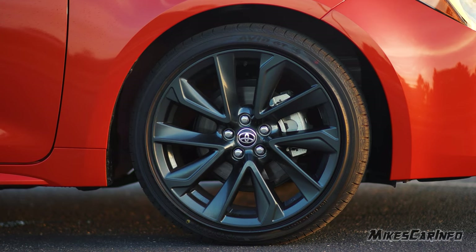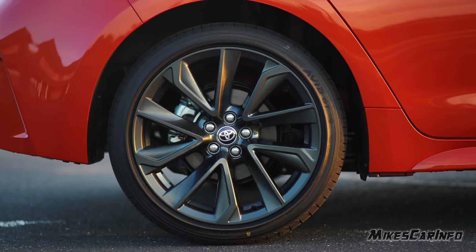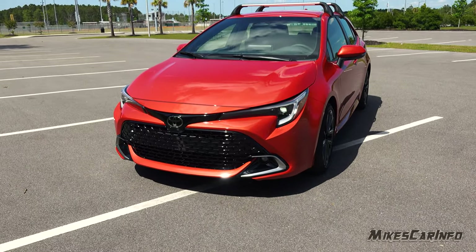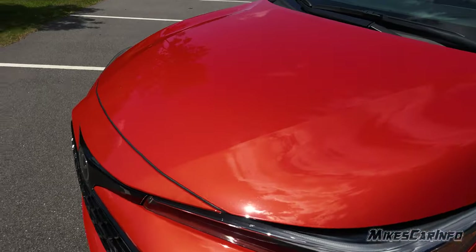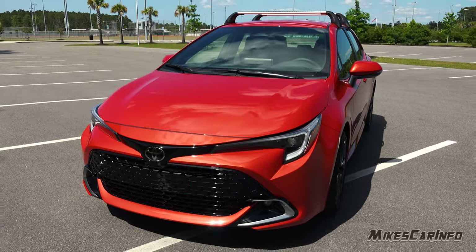It also has four-wheel disc brakes with ventilated rotors in the front and solid rotors in the back. The name of this color is Inferno, which is one of the new colors for 2023. It kind of looks like a pumpkin red or an orange-red color, which is pretty neat depending on the angle and the sunlight shining on it.